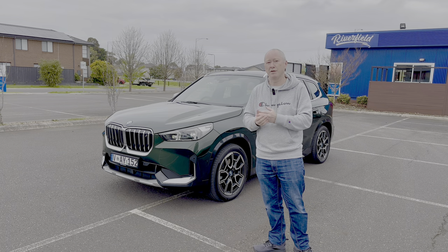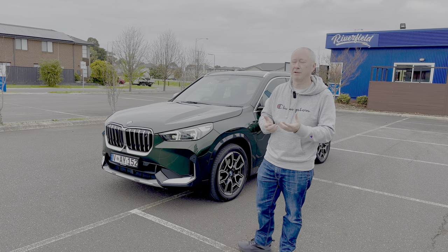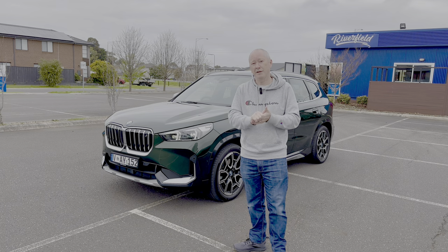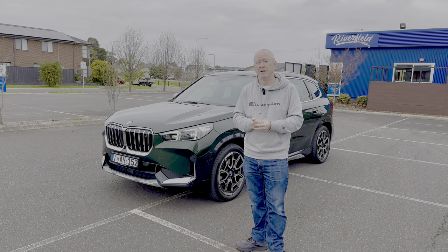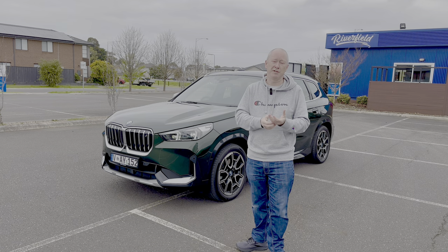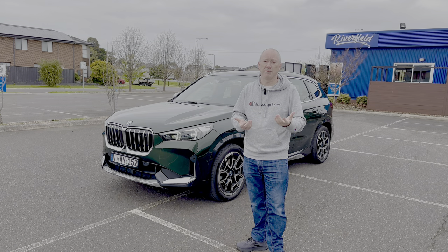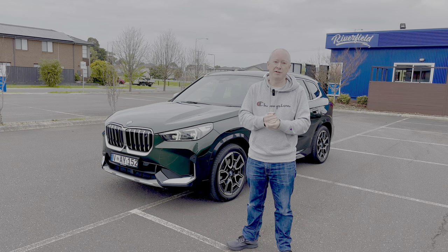It's nice to see more and more public chargers becoming available — you just need to make sure you get the right one for the type of cable the car comes with. BMW have actually given you three years' complimentary charging from the ChargeFox network. You get a little RFID card, tap it at the charging station, and it doesn't cost you anything for the first three years.